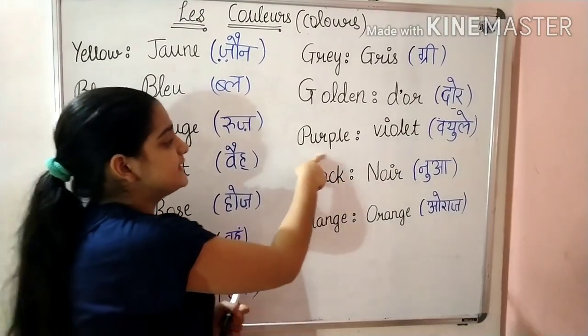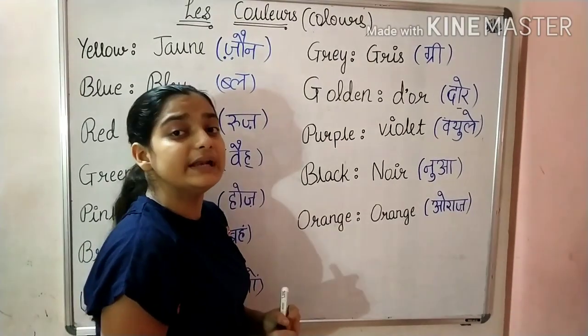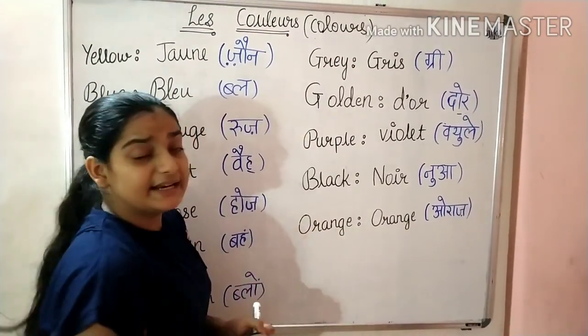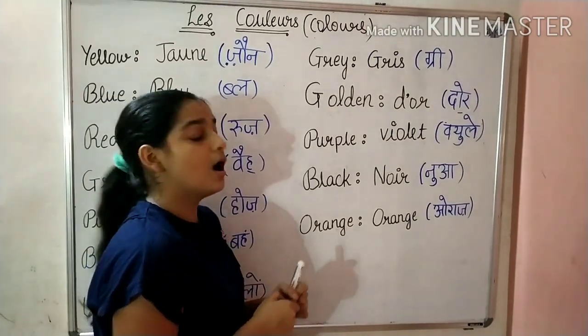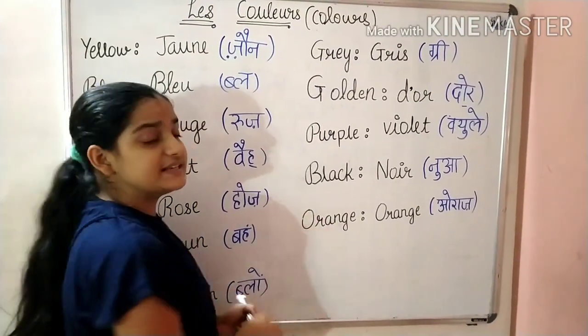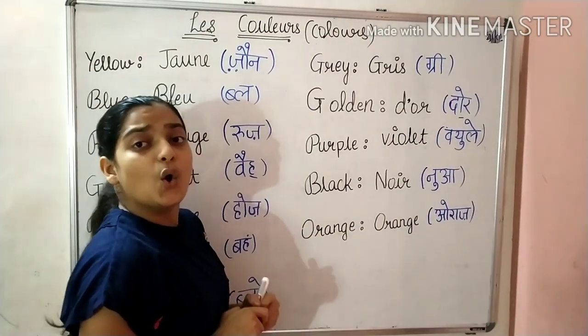Next is Purple. We say it in French as Veule. What do we say? Veule. Next is Black. We say it in French as Noir. What do we say? Noir. Next is Orange. We say it in French as Orange. What do we say? Orange.